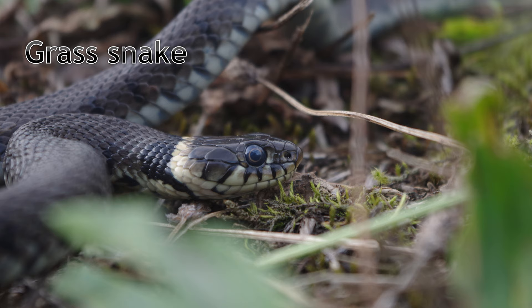Grass snakes are fantastic swimmers, so they can sometimes be seen in places where you wouldn't usually expect to see a snake. They are the only native species in Cambridgeshire that lays eggs, often doing so in compost heaps. Hatchlings are around 20cm in length and weigh just 5g — miniature versions of the adults that fend for themselves as soon as they've left the nest.